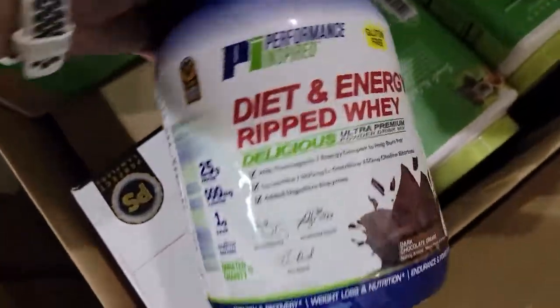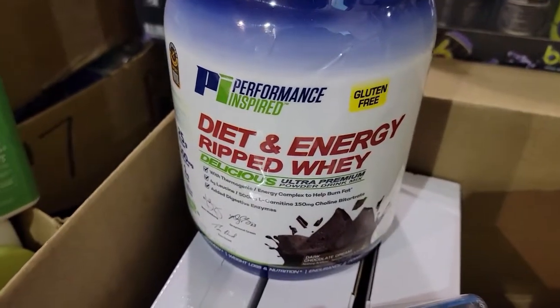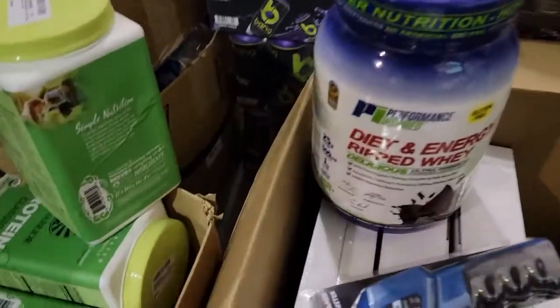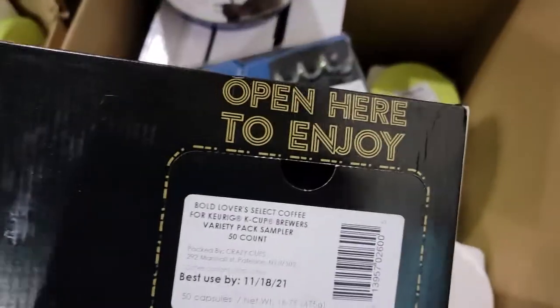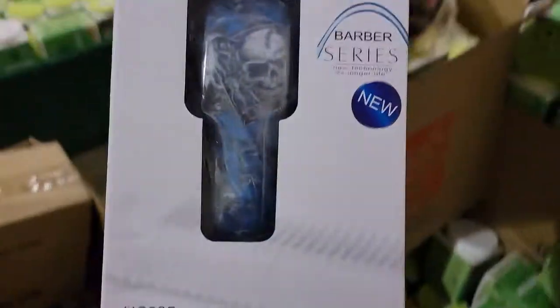Some of this stuff is a really good seller. This coffee here expires November 18th and we should be able to get about $30 for it on Amazon.